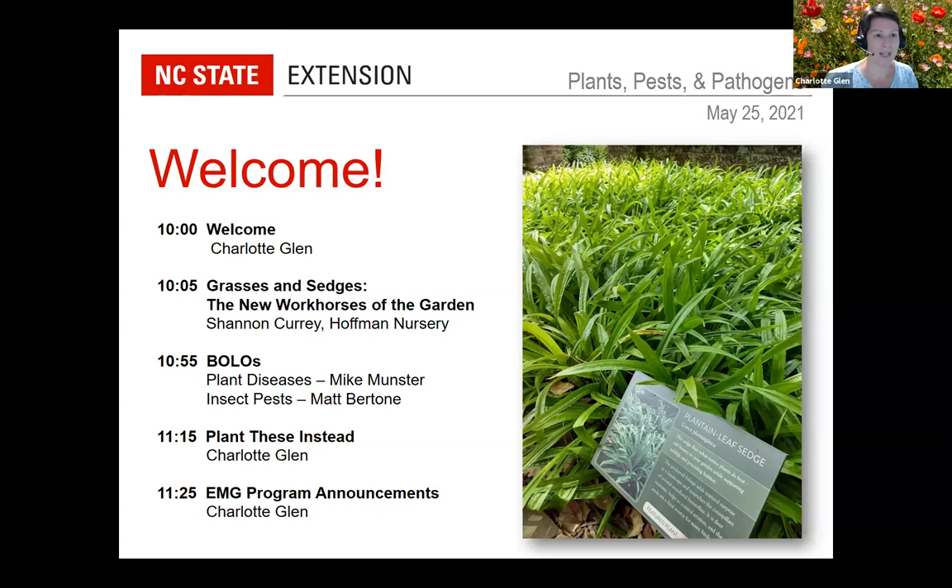Good morning and welcome to the May Plants, Pests, and Pathogens. We have a wonderful lineup today. We're so excited to learn more about grasses and sedges. Shannon Curry from Hoffman Nursery is here with us, then Mike and Matt with the Plant Disease and Insect Clinic telling us about the Be on the Lookout for pests and disease issues coming up, a Plant These Instead segment on invasive vines, and a few announcements at the very end.